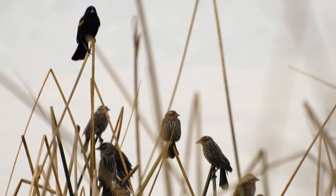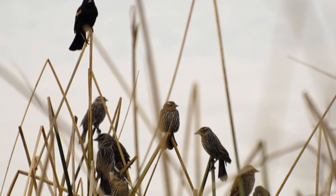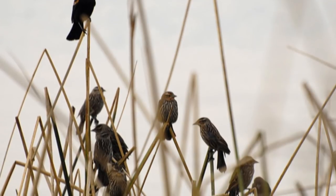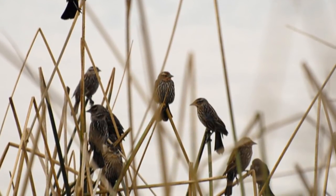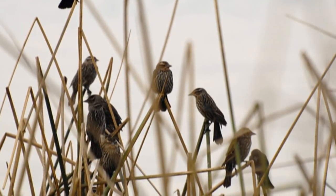Red-winged blackbirds are polygamous. One male establishes a territory and breeds with multiple females within that territory. The bigger the male, the stronger the male, the tougher the male, the more girls he's going to have under him. Literally.